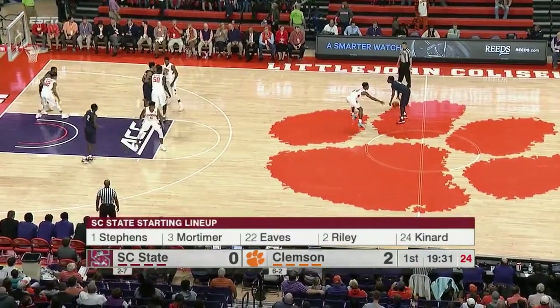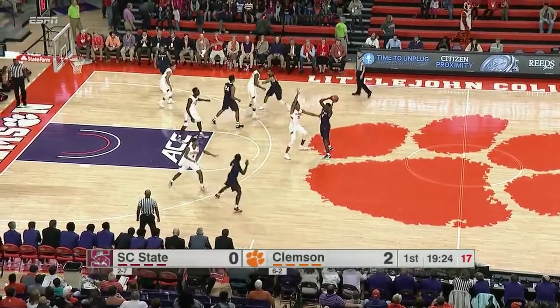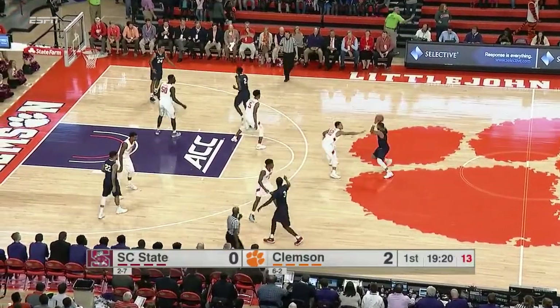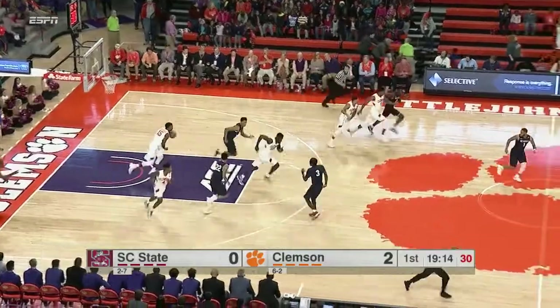Nice cut to the front of the rim by Jatay for an easy two. South Carolina State is 2-7 on the season, 0-6 away from Orangeburg, South Carolina — about 37 miles southeast of Columbia. The baseline jumper is too strong from Riley.